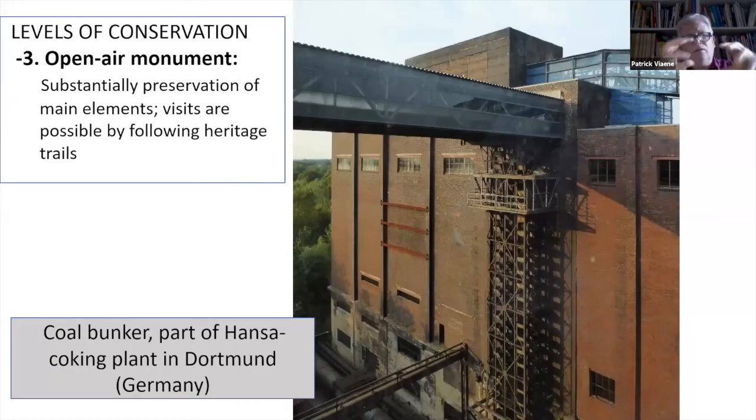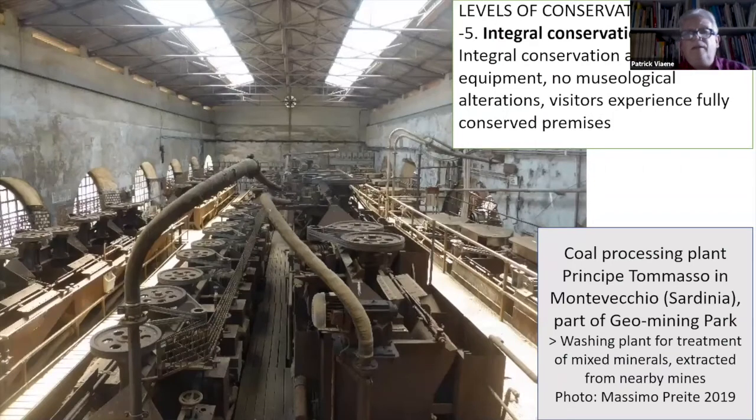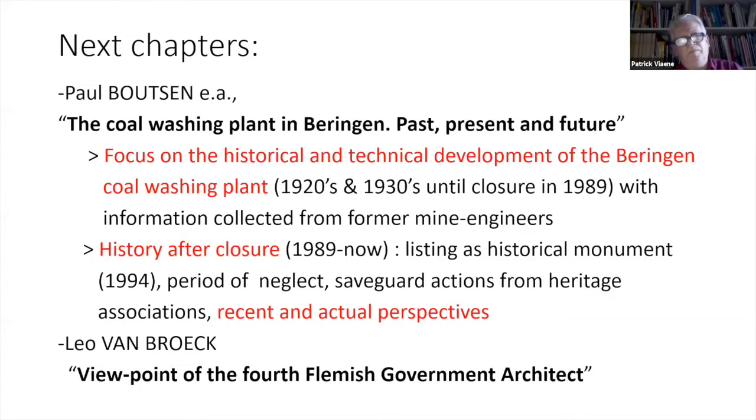You can conserve coal processing plants as open-air monuments with visits possible by following trails. You can also conserve — at a real high degree of conservation — a coal processing plant as a museum, with partial conservation of the technical infrastructure, as we can see here in the Ruhr Museum in Essen. And finally, you have integral conservation with no museological alterations and the full conservation.